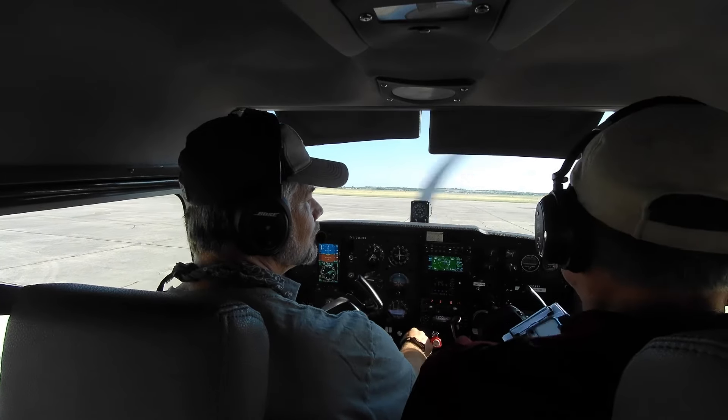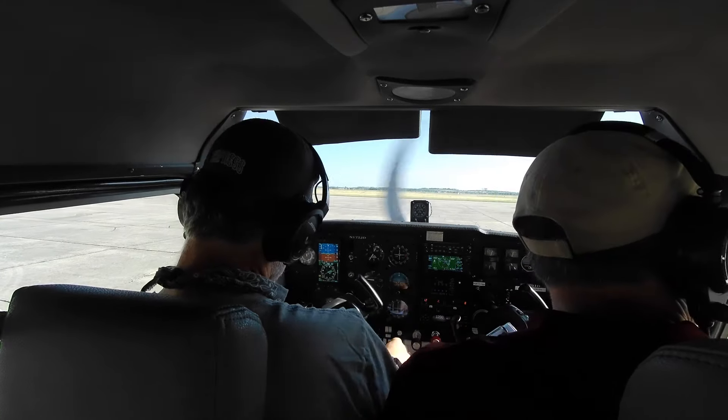One situation I had with a student about three and a half years ago — we were doing our planned long cross-country for him. He was working on his private license, and we were flying out of San Marcos, south of Austin, Texas. It was just a nice, pretty, sunny day.